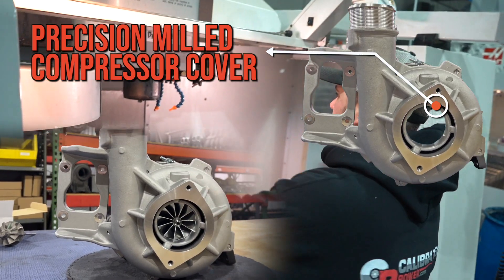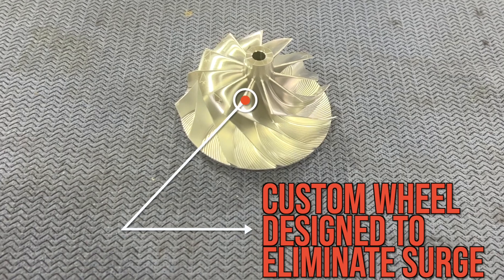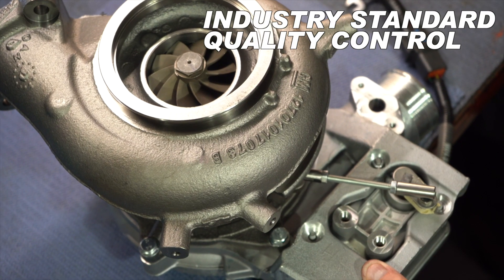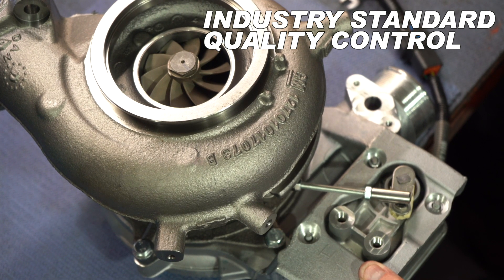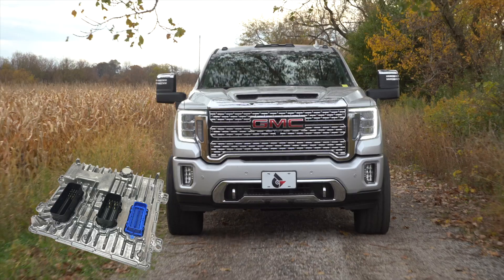The compressor cover goes through precision machining to match our proprietary 11-blade custom billet compressor wheel. Our rigorous inspection and quality assurance procedures ensure the premium quality that Stealth turbochargers have been known for.